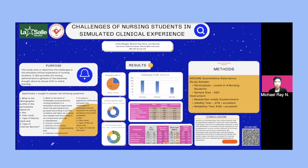Good day, everyone. We are Group 4A from BSN 3G, and we present to you our research study entitled 'Challenges of Nursing Students in Simulated Clinical Experience.'